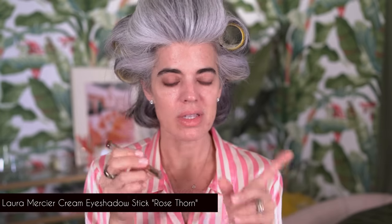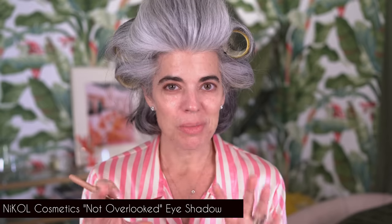SPF is on and I have a beautiful canvas to create this look. First, I'm going in with the Laura Mercier — it's called Rose Thorn, a cream eyeshadow. I'm going to pair it with my Not Overlooked eyeshadow palette. It's a cashmere pink, a beautiful wash of color. I'm using it as a base, so I don't need an eye primer — the cream gives me that base.